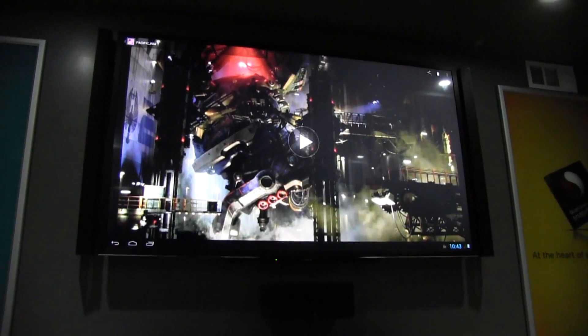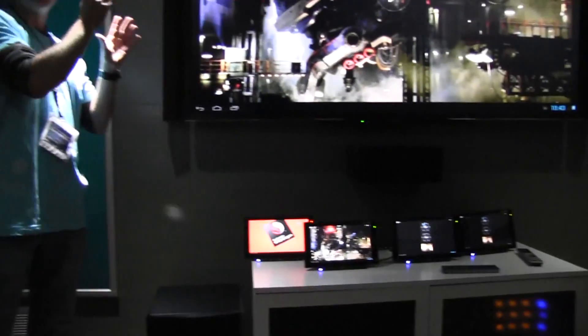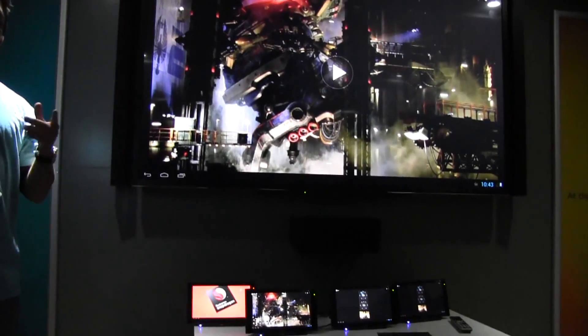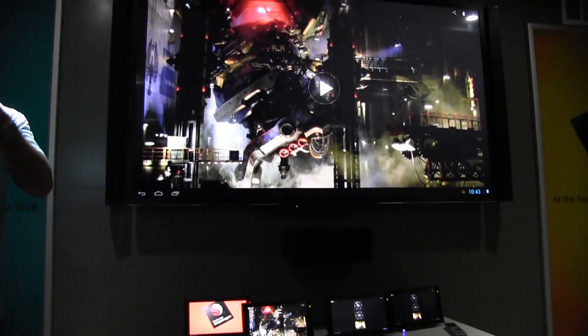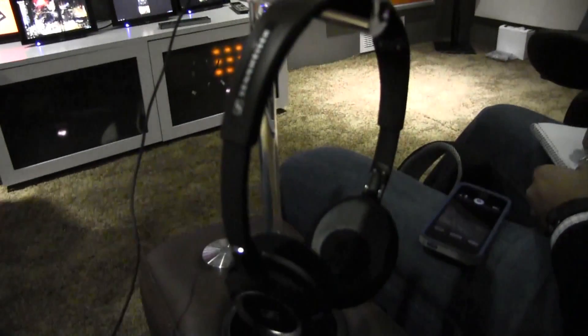My name is Jeremiah. This is a demonstration of the amazing power of the Snapdragon 800. What you're going to see right now is a tablet running full HD with full 7.1 DTS surround sound. Right now you're going to have this full home theater experience — all running through a tablet.